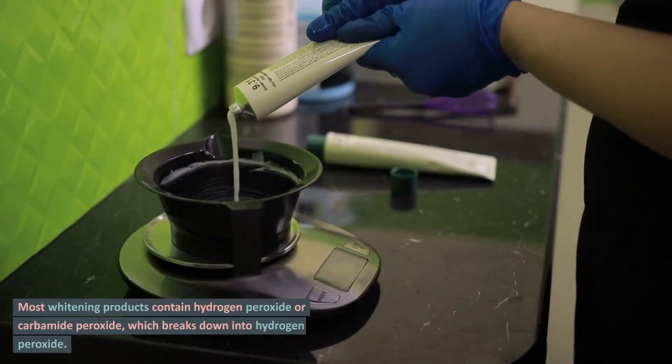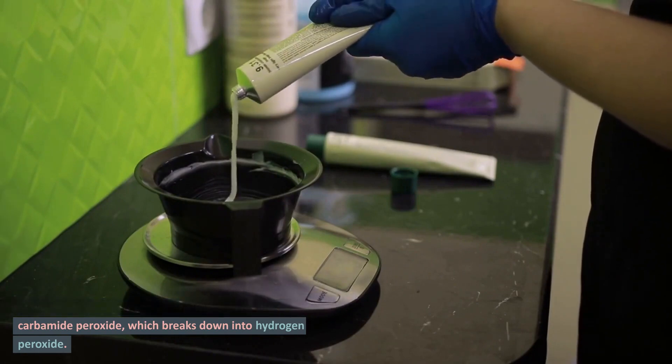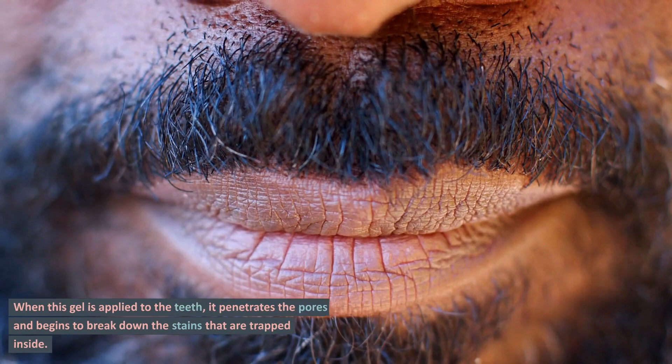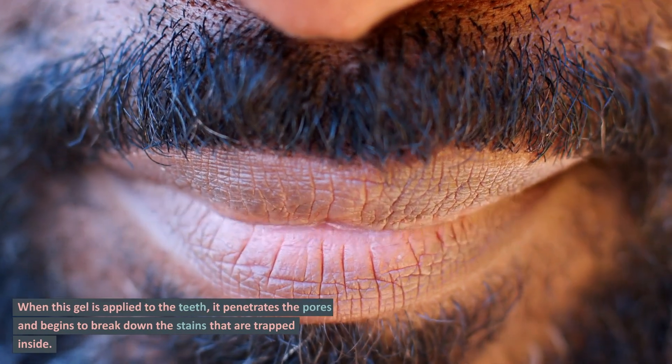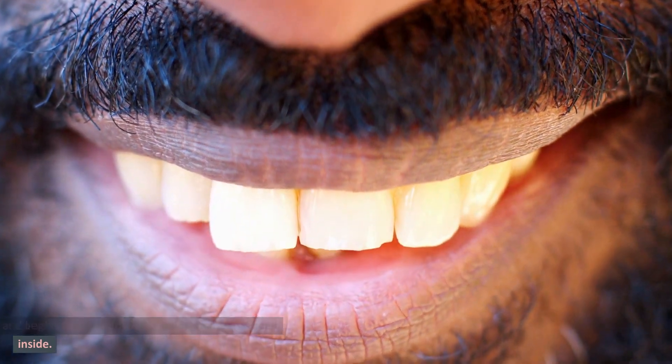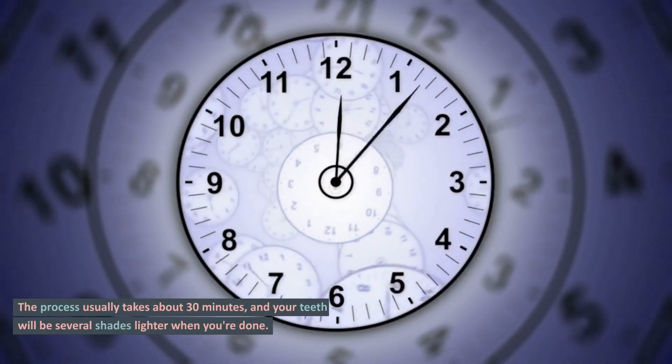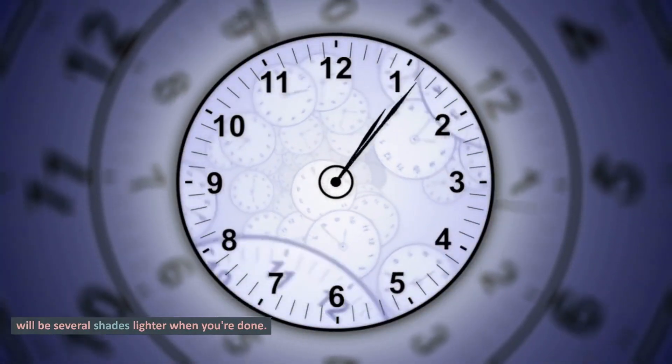Most whitening products contain hydrogen peroxide or carbamide peroxide, which breaks down into hydrogen peroxide. When this gel is applied to the teeth, it penetrates the pores and begins to break down the stains that are trapped inside. The process usually takes about 30 minutes, and your teeth will be several shades lighter when you're done.